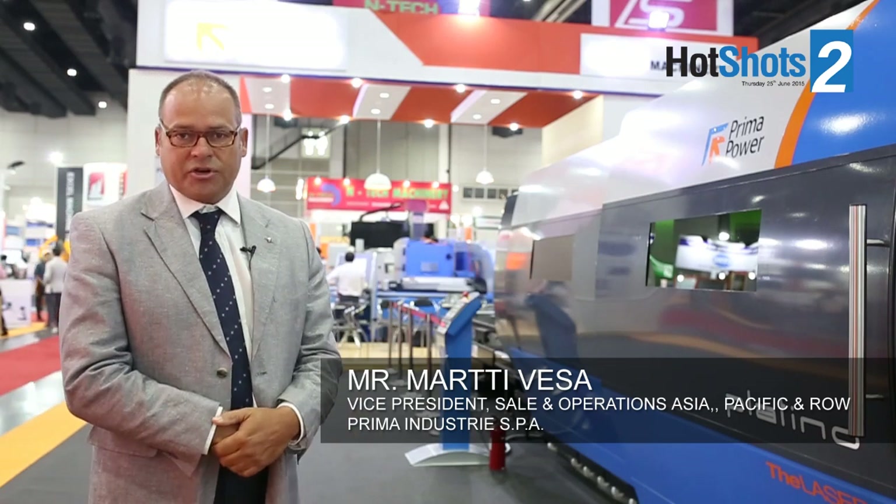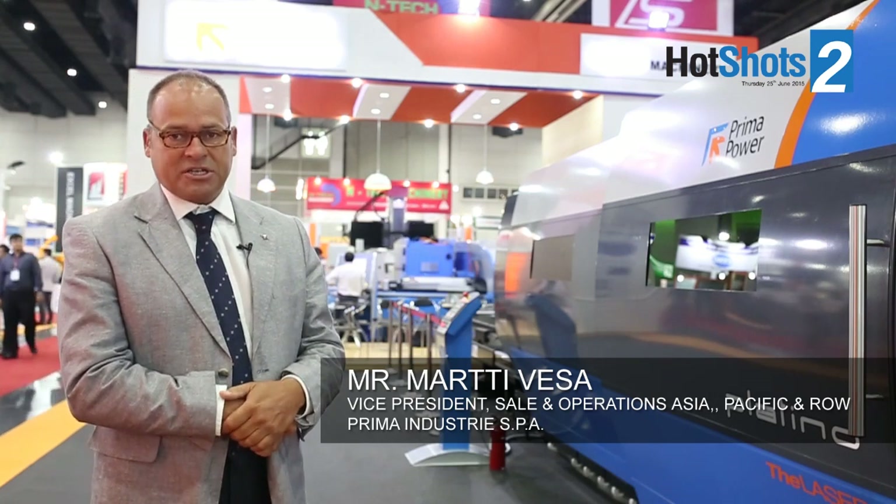Reemapower is introducing this year two new machines in Thailand. First of all, we have here in the front a 1.5 x 3 meter sheet size fiber laser cutting machine. It is equipped with Prima Power drive and CNC system. In addition, the frame is a synthetic granite frame, which is a unique type of construction in the laser market.